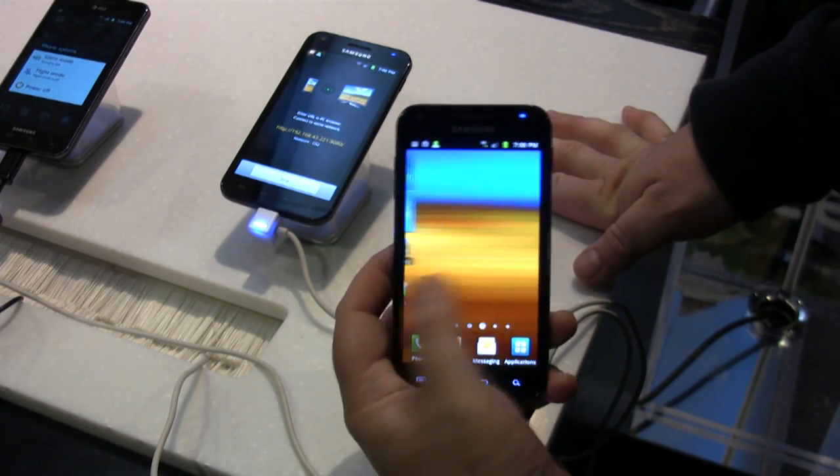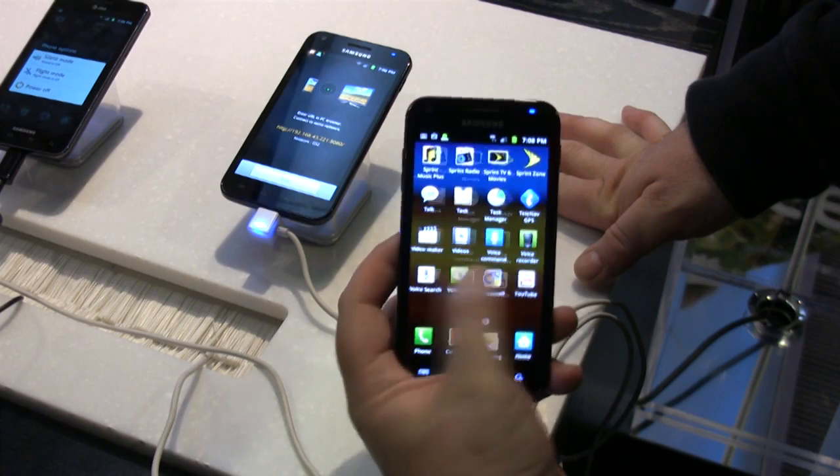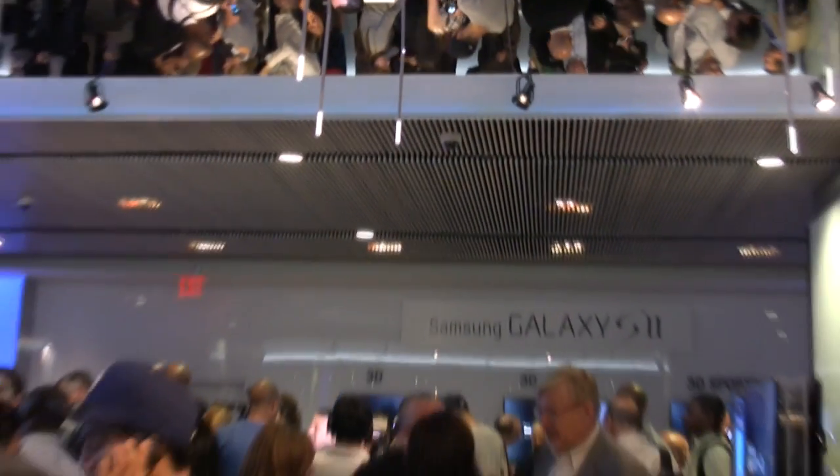It is very, very fast. This is the fastest smartphone that I've ever used. It's got a 1.2 GHz dual-core Samsung Exynos processor — you won't find faster on a smartphone. It's great for running our awesome TouchWiz interface, playing games, and showing movies.